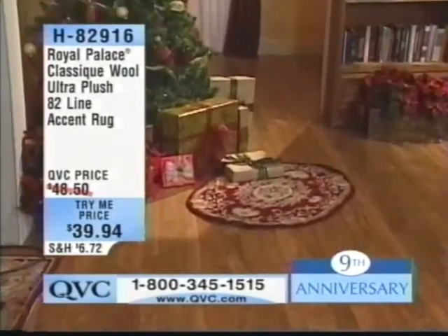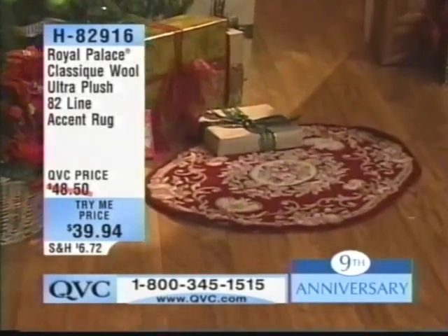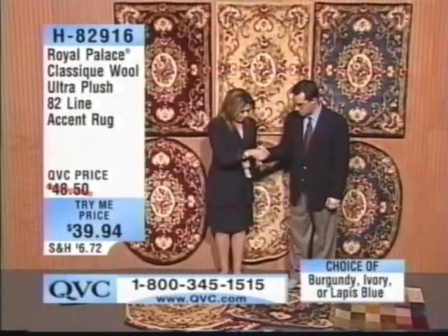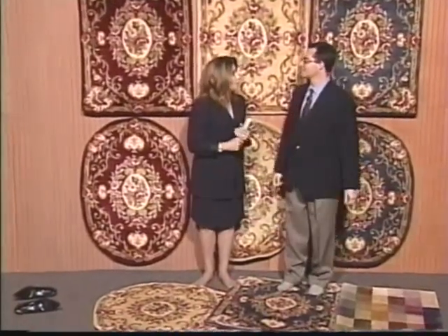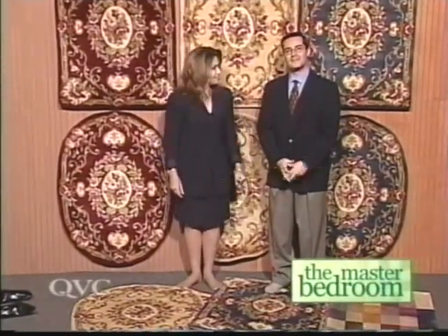It's brand new — this is the ninth anniversary of our master bedroom, and we're ending it with a bang and an awesome opportunity from Dustin Moskowitz and Royal Palace. I have some socks for you next hour — they keep your feet really warm. My feet are always cold, so that's a good thing for me. Next hour, first up, a great today's special value. Thanks, buddy.